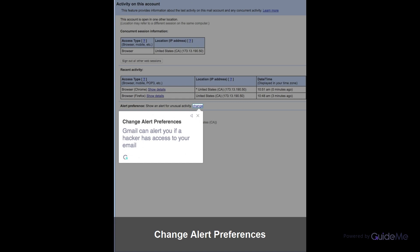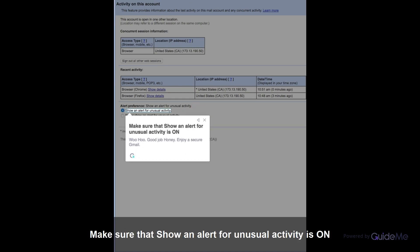Change alert preferences. Gmail can alert you if a hacker has access to your email. Make sure that 'show an alert for unusual activity' is on.